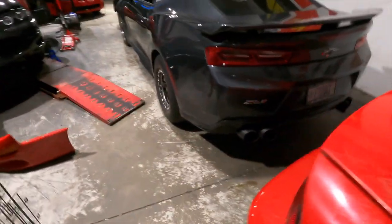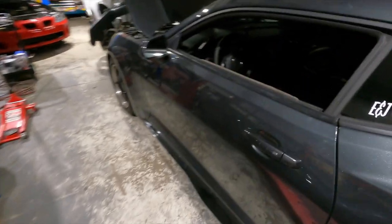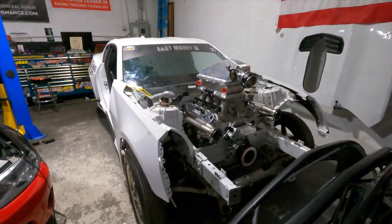Here's the ZL1. This is my baby, man. This summer we're going to be outside a lot. Ooh, a little sneak peek. This is Kyle's car. That thing's nasty.